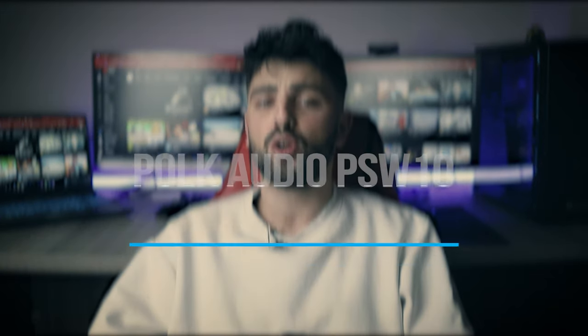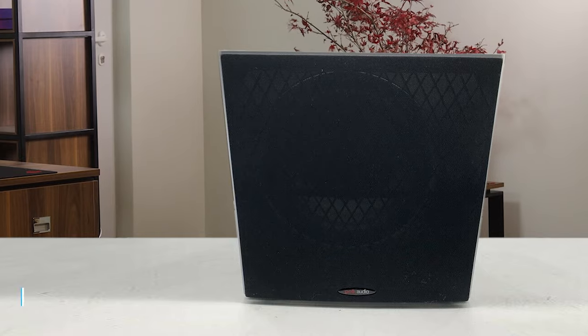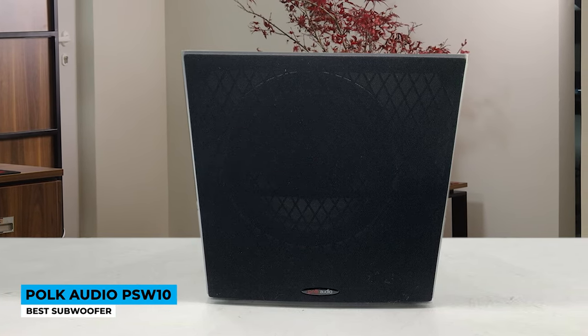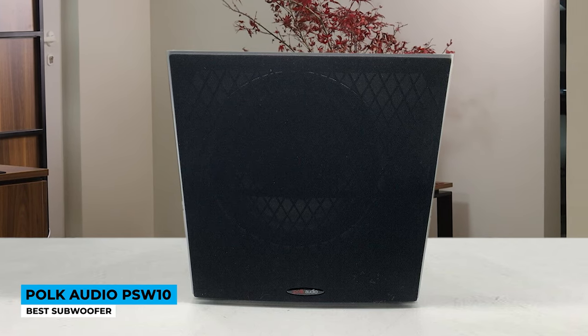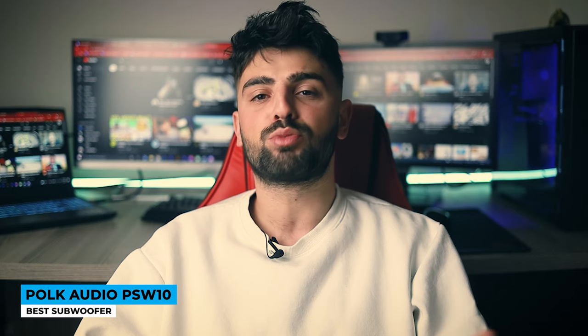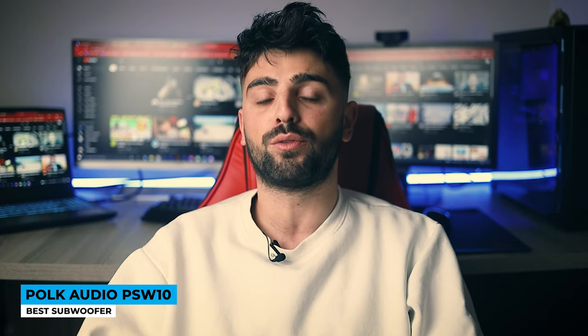Number 5: Polk Audio PSW10 — Best Subwoofer. The Polk Audio PSW10 is a compact subwoofer with an affordable price tag and excellent sound quality. It has up to 100 watts of dynamic power, which means it can produce deep bass for quite a lot of setup conditions that need some extra low frequency energy.